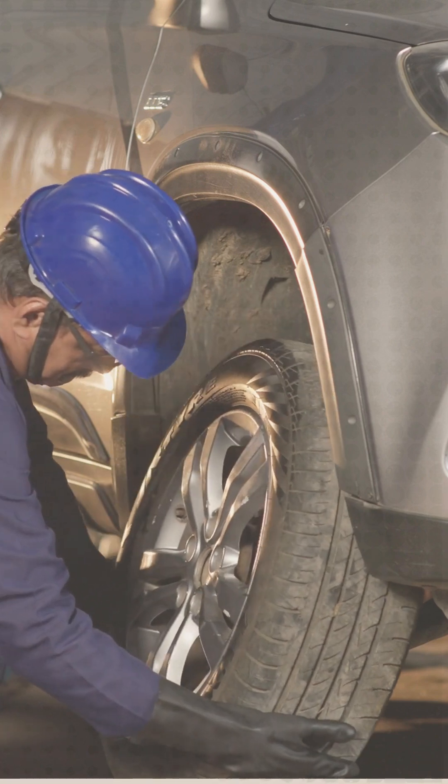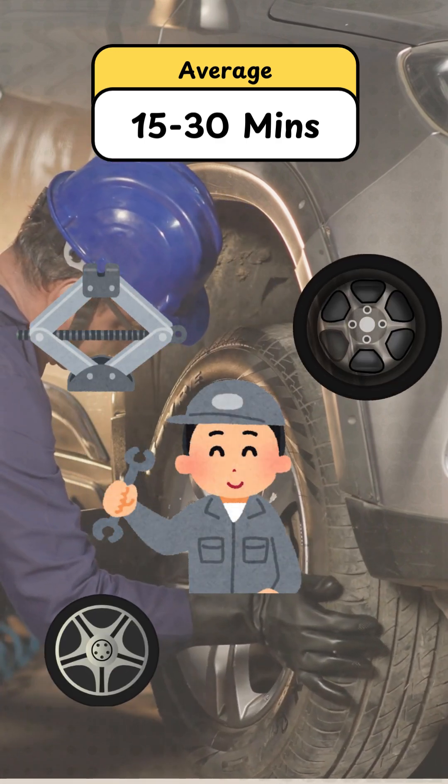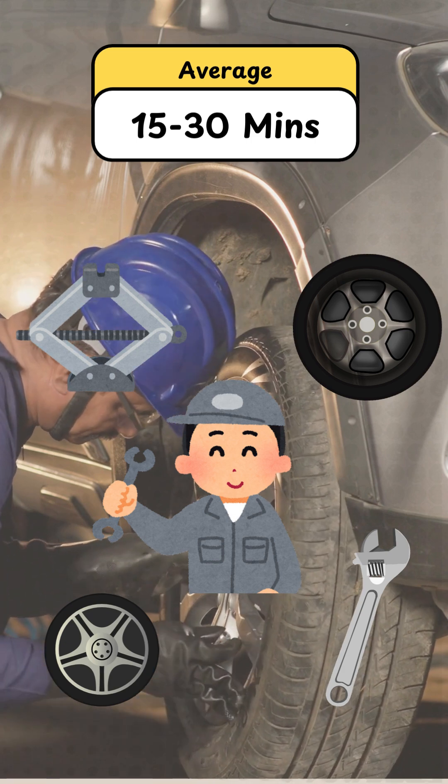Did you know it usually takes about 15 to 30 minutes to change a single car tire? That includes jacking up the car, swapping out the old tire, fitting the new one, and tightening the lug nuts. So swapping out 4 tires shouldn't take more than 2 hours. Pretty cool, right?